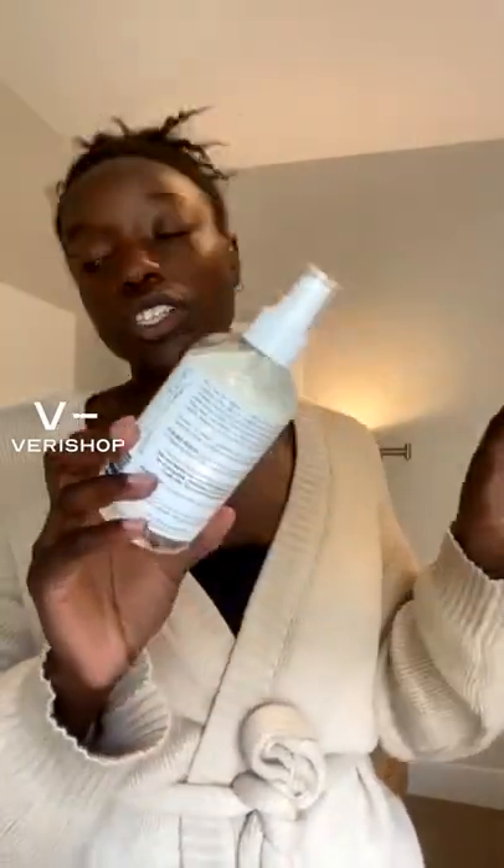Next up would be the home spray. I love using this home spray from The Laundress — it's really great for linens, furnishings, and rooms. I love using it in my bathroom; whenever it needs a little refresh, I just spray a couple of sprays. It's got eucalyptus, bergamot, thyme, lavender, and ylang ylang in here. So this is a great option.